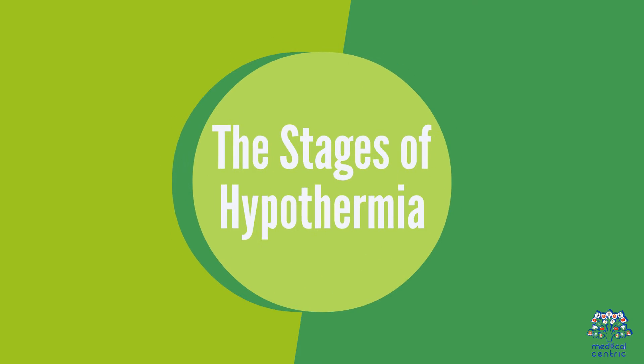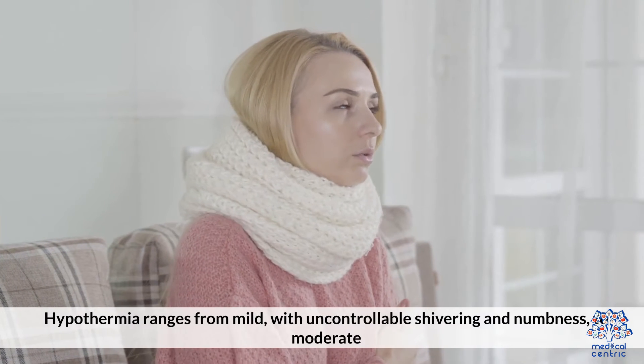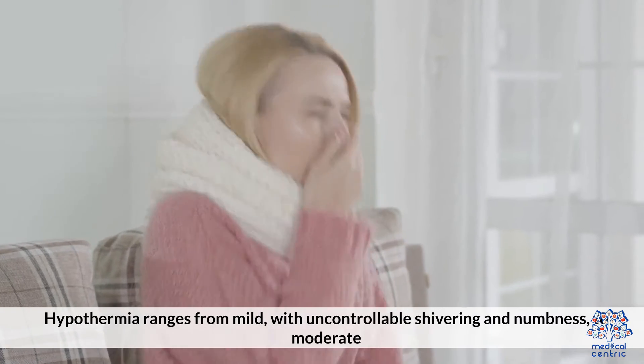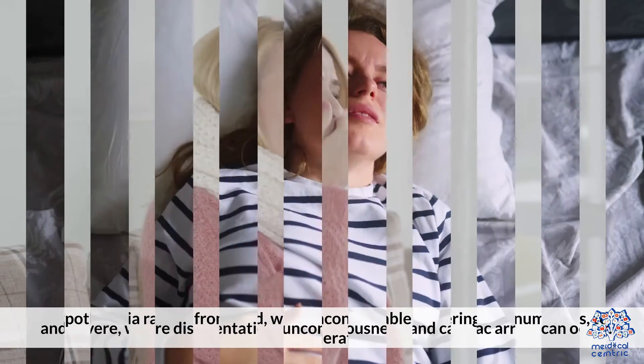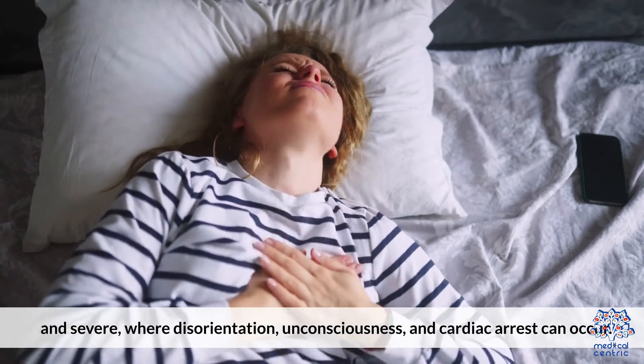5. The stages of hypothermia. Hypothermia ranges from mild, with uncontrollable shivering and numbness, to moderate and severe, where disorientation, unconsciousness, and cardiac arrest can occur.